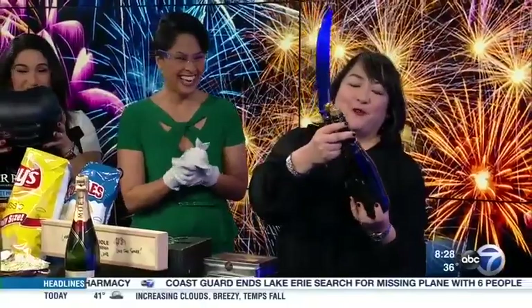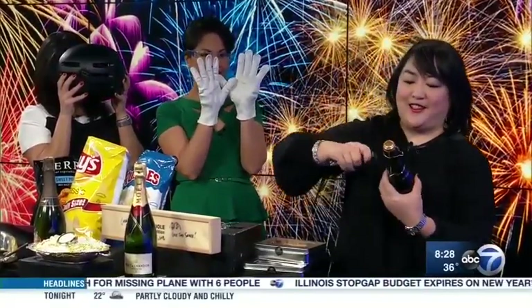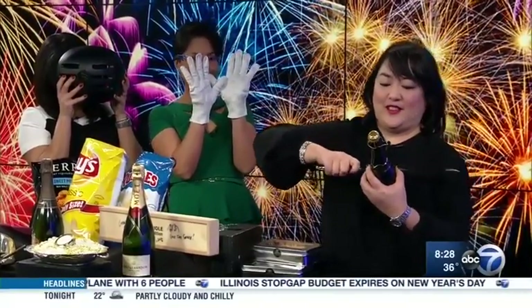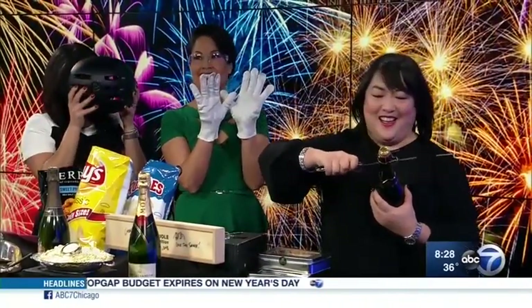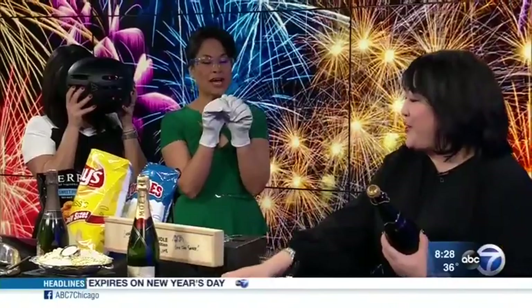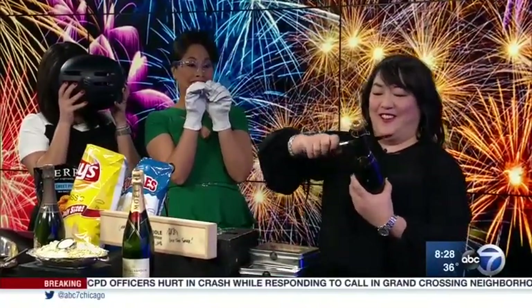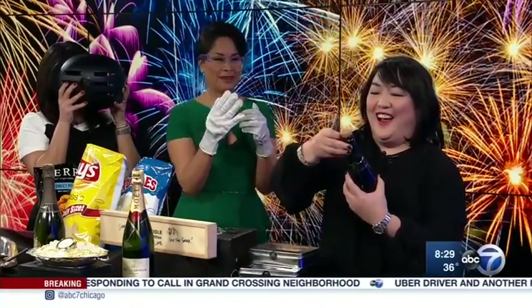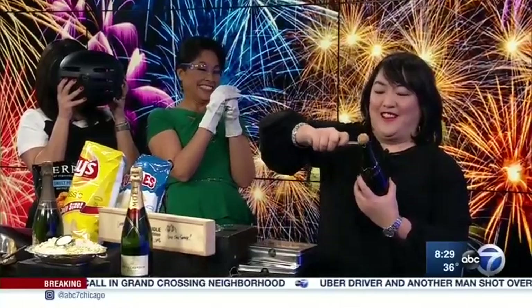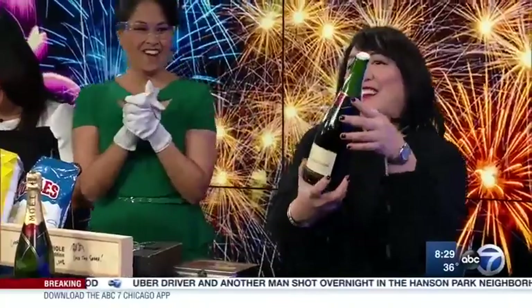Here we go. Give it a couple hits. That's a saber fail. I'm going to try again — third time's a charm. Let's do it with a steak knife instead. Fourth time... Woo! There we go!